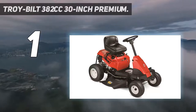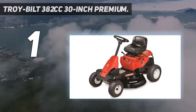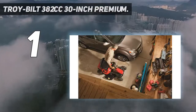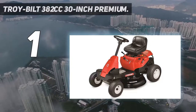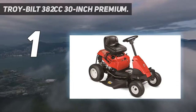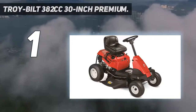And number 1: the Troybilt 382 cubic centimeters, 30-inch premium. If you are looking to upgrade your lawn mowing experience, this product might be exactly what you need. It combines the efficiency of a riding mower with the small size of a walk-behind mower, so you will not need a lot of space to store it. The engine is made of quality materials and has a power of 382 cubic centimeters, and the blades are made to last. It comes with a fuel tank that can store up to 1.3 gallons of gas and you will always be able to check the fuel level.